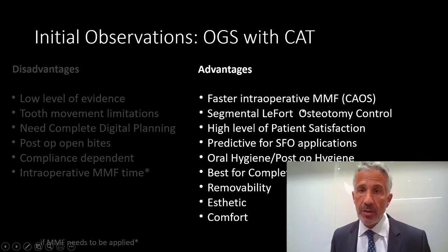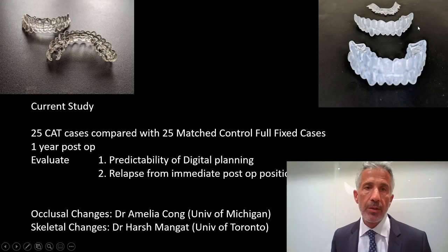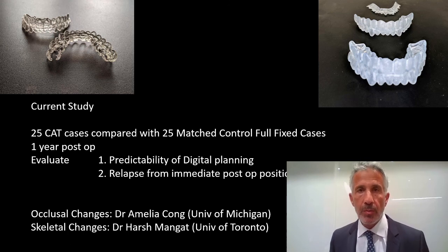Advantages: I find it's faster. Segmental effort control is fantastic. Patients love it. It's good for surgery first, hygiene is a breeze, suturing is easy, and it's very clean afterwards. I currently have about 115 to 120 orthognathic cases performed with clear aligners, and I'm looking at 25 cases with matched controls to be submitted for publication later in the year, showing that basically the outcomes are not that different. The fine finishing using the OGS scale of the American Association of Orthodontics is not exactly the same, but it's no different than your outcomes with full fixed versus Invisalign orthodontic therapy.